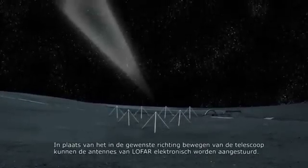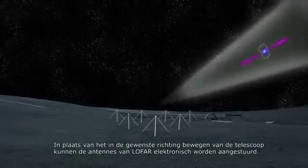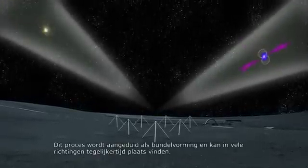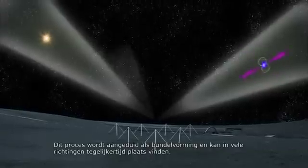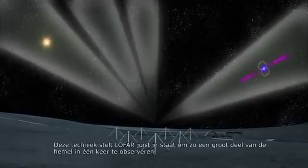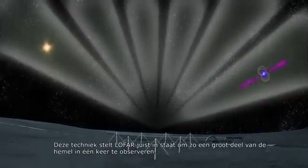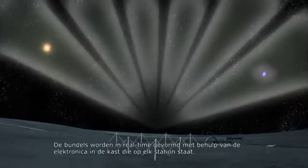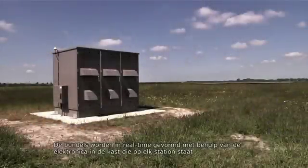Instead of moving the telescope to point in the desired direction, LOFAR's antennas are steered electronically. This process is referred to as beam-forming and can be done for many directions at the same time. It is through this technique that LOFAR is able to observe such a large part of the sky at once. The beams are formed in real-time using the electronics housed in a cabinet on-site at each station.